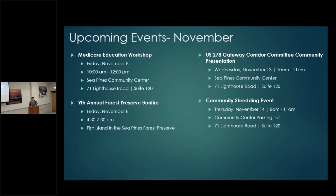Another upcoming event is the US 278 Gateway Corridor Committee community presentation — they're coming to Sea Pines. It's very important to attend if you're available. It will be Wednesday, November 13th at 10 o'clock in the morning here in the Community Center. We'll hear from the committee chairman and the project manager overseeing the 278 corridor project.